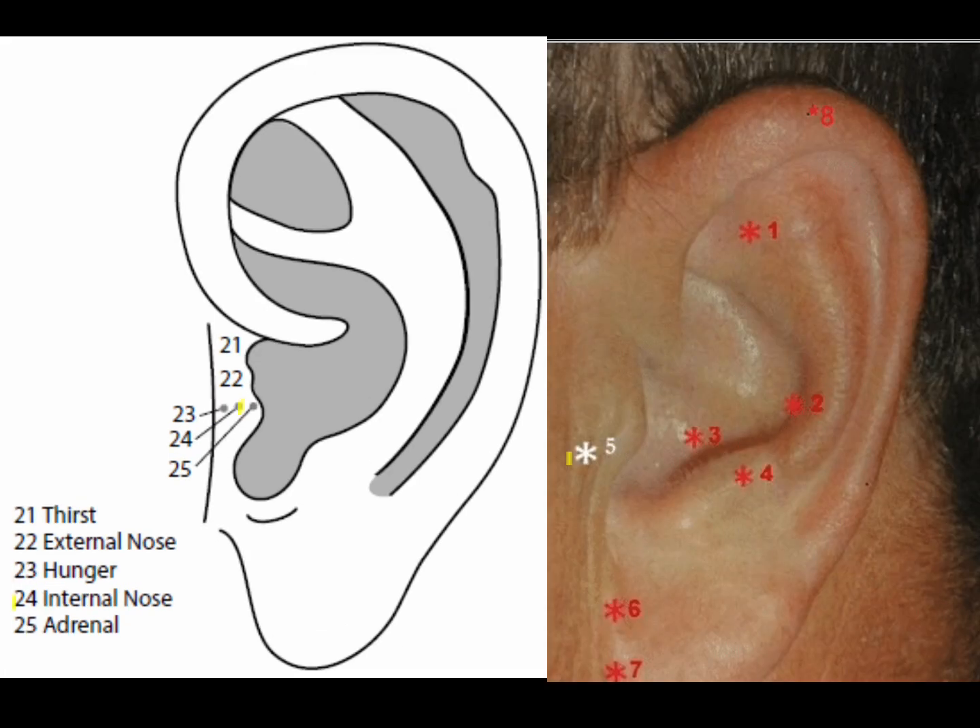The internal nose point is located midway between the hunger and adrenal points on the lower portion of the tragus. The internal nose treats problems such as runny nose, stuffy nose, sinus pressure, maxillary sinusitis, polyps, and bloody nose.